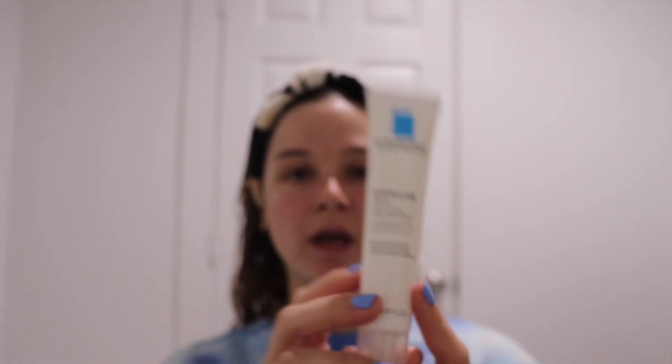If you are going to use this, just make sure you're wearing sunscreen during the day because benzoyl peroxide — like all acne treatments — makes your skin more prone to sunburn and really sensitive to sun. So I put sunblock on if I'm doing a face one.